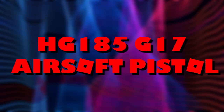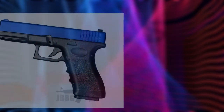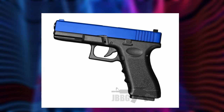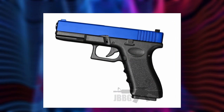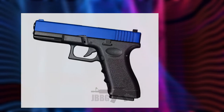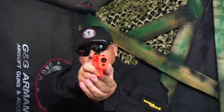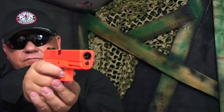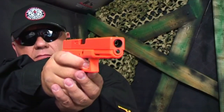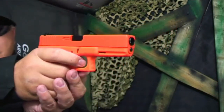HG185 G17 Airsoft Pistol. The HG185 blowback airsoft pistol from HFC is a powerful G17 handgun constructed using polymers and metals. This outstanding airsoft gun looks incredible and has a punishing 300FPS using .20 BB pellets, with an over 35 meter range. As with most pro blowback airsoft pistols, the HG185 slide automatically cocks to reload the next round, giving a realistic look and sound when fired.